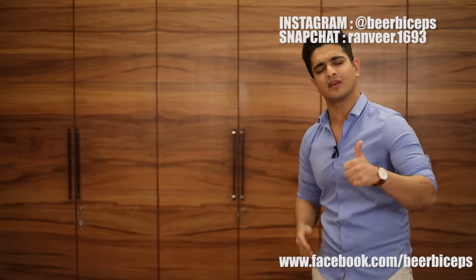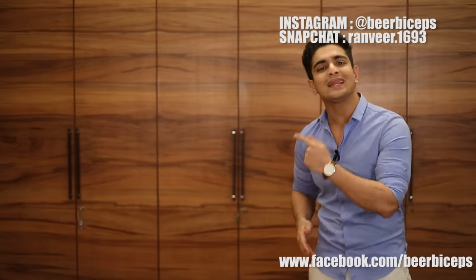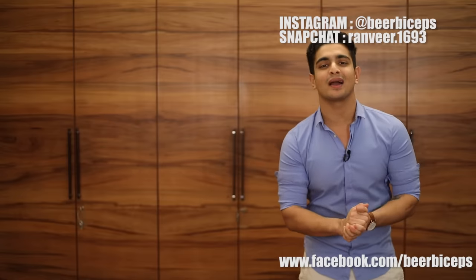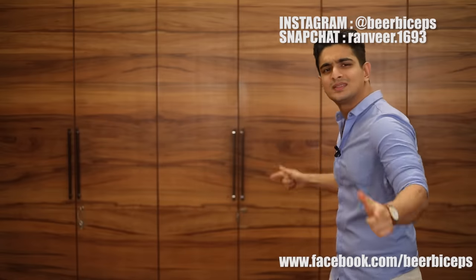That covers all four party looks. This was Beer Biceps's New Year's special — if you enjoyed it make sure you give it a thumbs up. Until next time, from Ranveer and the team, we'll see you later.